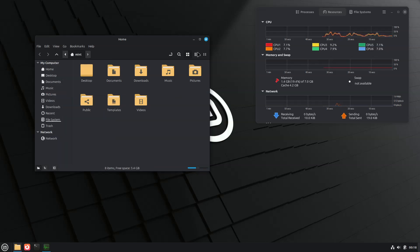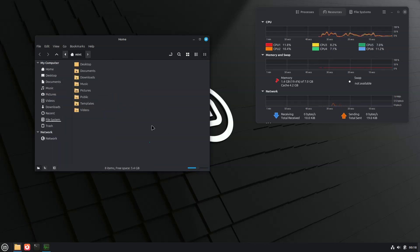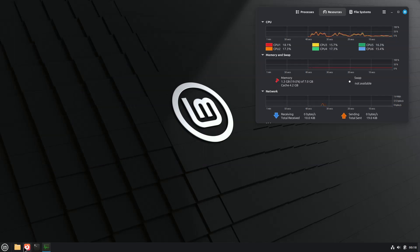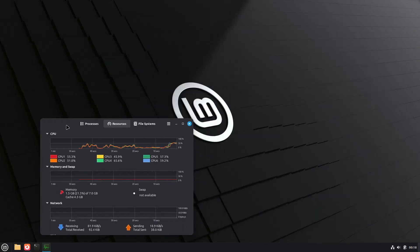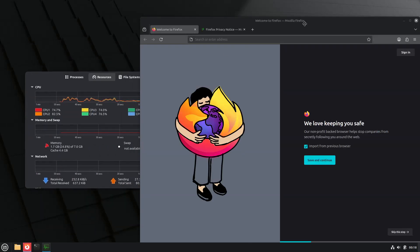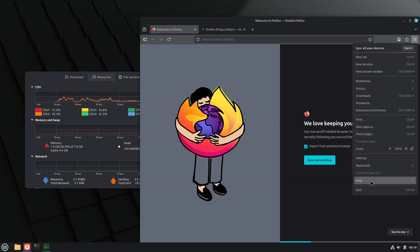One of the headline additions of the upcoming Zara release is native fingerprint authentication via a new in-house tool called FingWit. Once enrolled, fingerprints can be used to log in, unlock the screen, run sudo, and approve admin dialogues — a real quality-of-life boost for laptops with built-in readers.